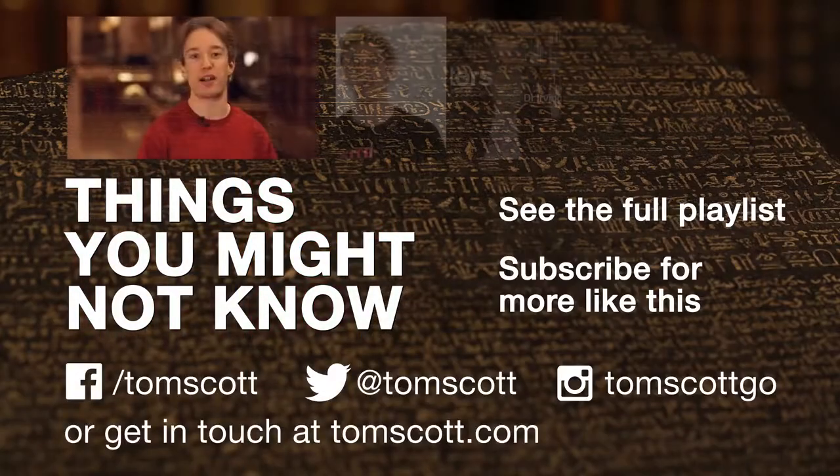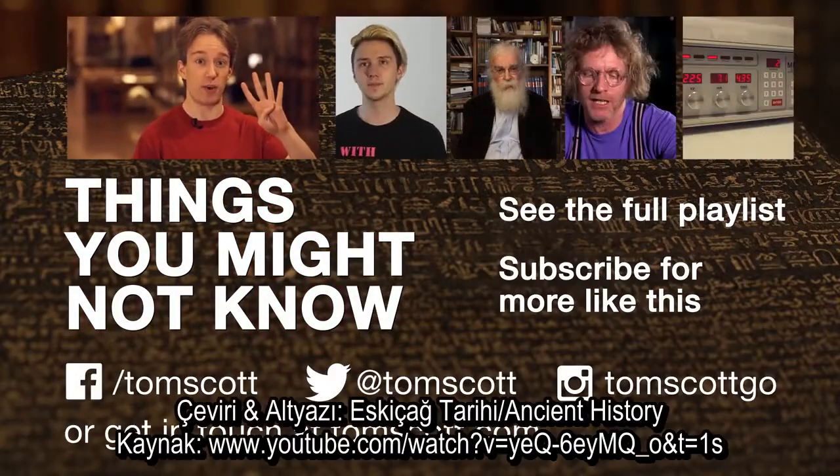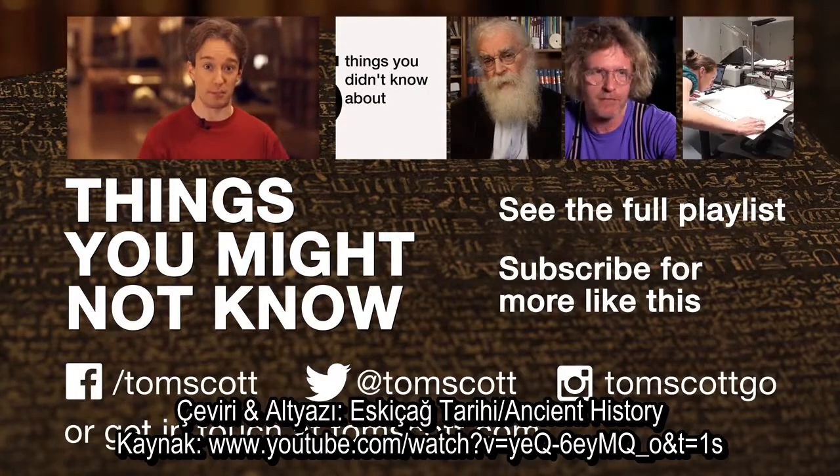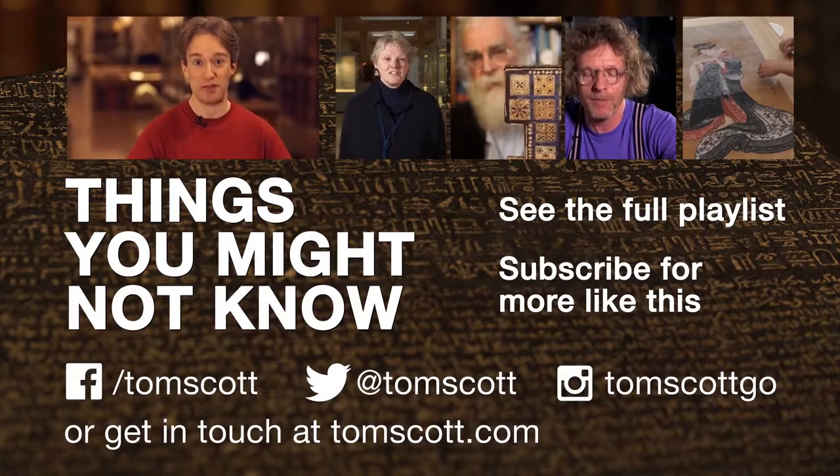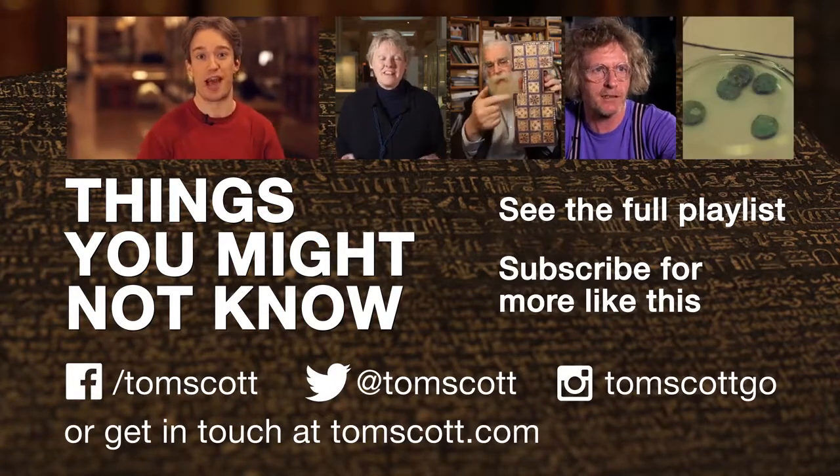The British Museum are piloting four new series on YouTube, and the one you like the most will get made. So go look over on their channel, and thank you very much to them for letting me into this incredible place after hours.